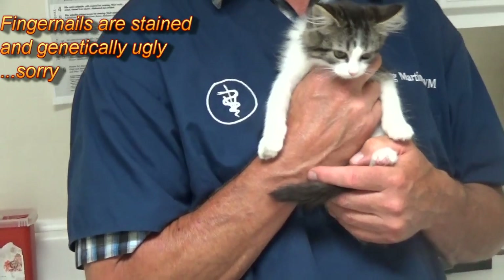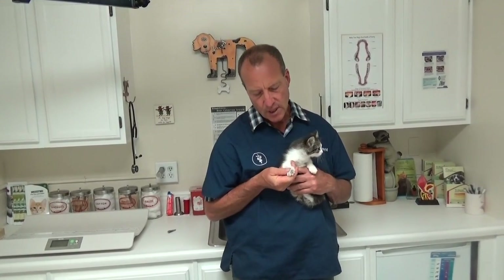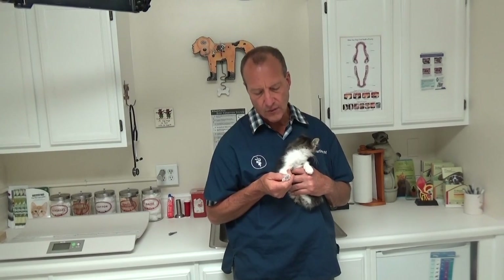Ringworm is not a worm. It's a fungus that grows on the hair shafts and makes the hair shafts brittle and they fall off.